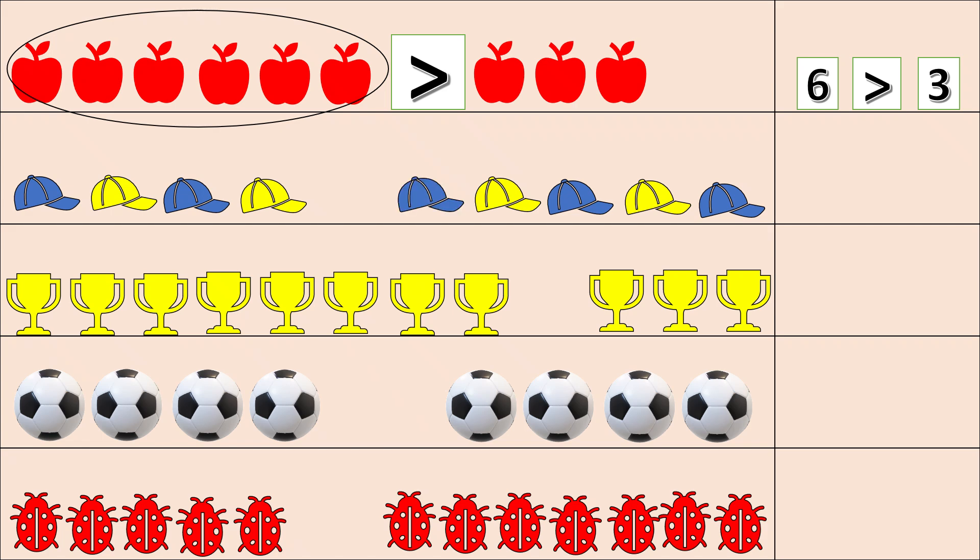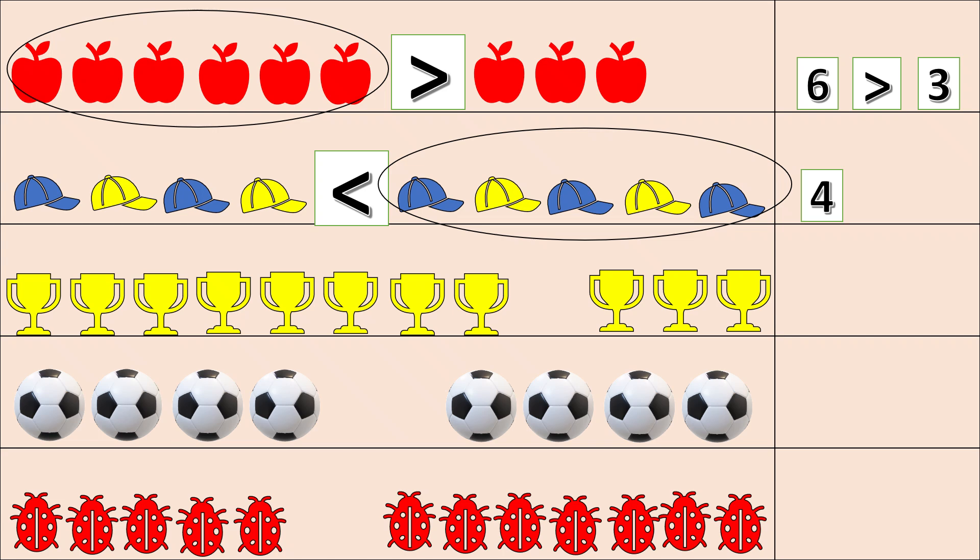One, two, three, four — here are four caps. Other side: one, two, three, four, five. These are more, so the mouth will open the other side. Let's read: four is less than five, or four is smaller than five.